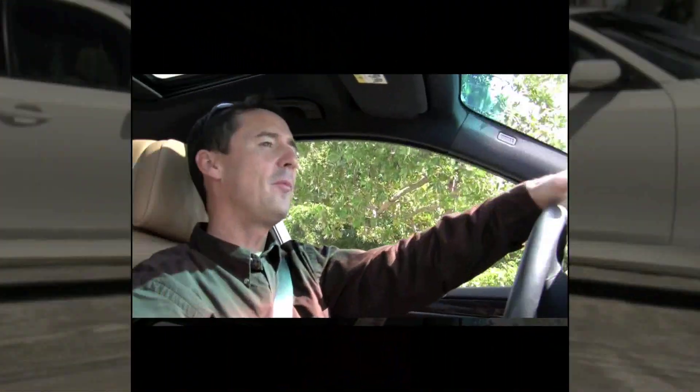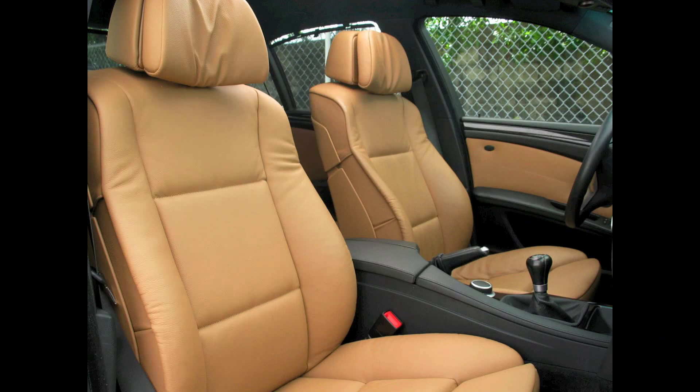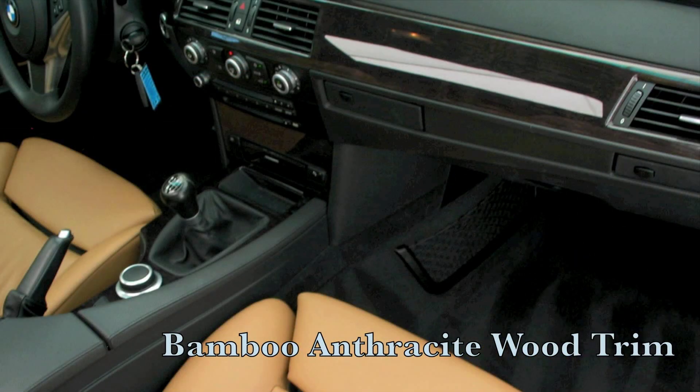The interior on this 550 with the M5 body styling looks good, and the interior is pretty special in its own right. It has the natural brown upholstery and the trim is called bamboo anthracite wood, which has been well cared for.